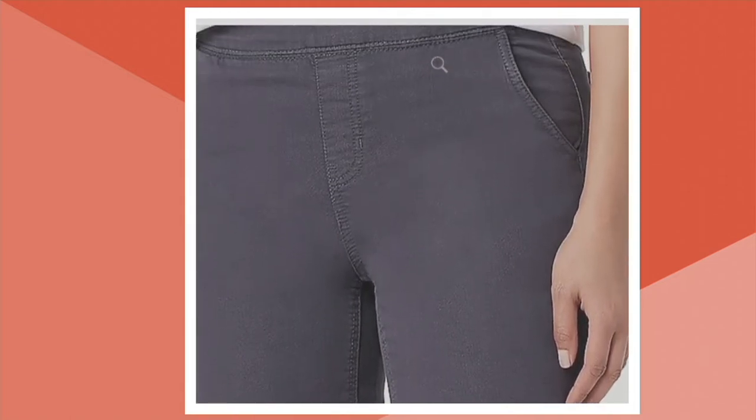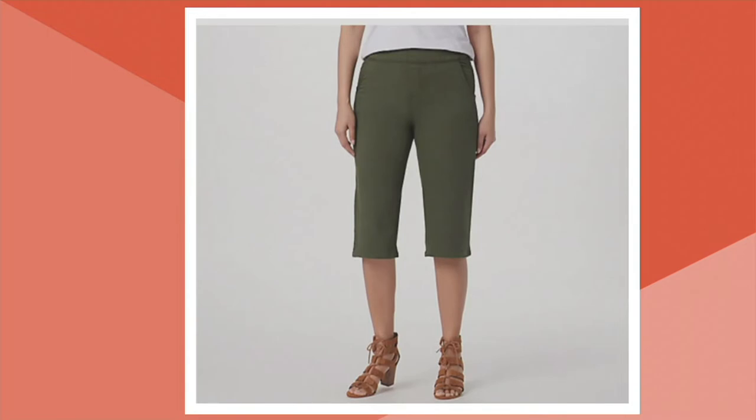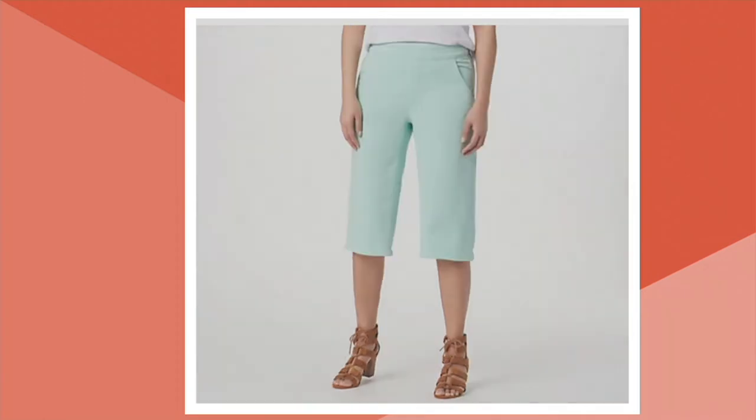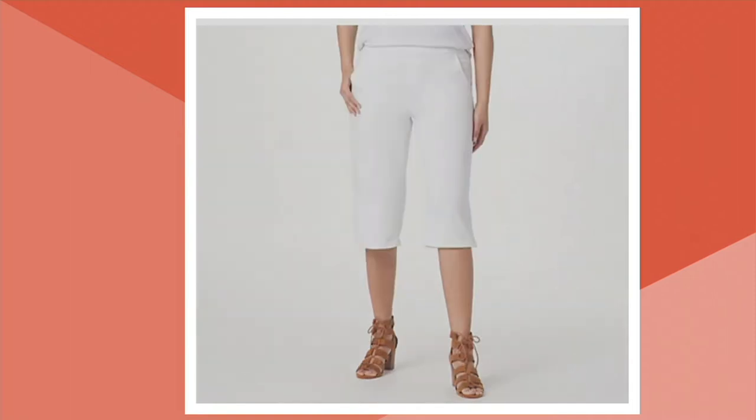What you're seeing there is the charcoal gray. Let's do colors: four dozen left in charcoal gray. True olive — 150 left. Eggshell blue — only 100 left. Mallard blue — 140. And white is the last color, and we only have 100 there.